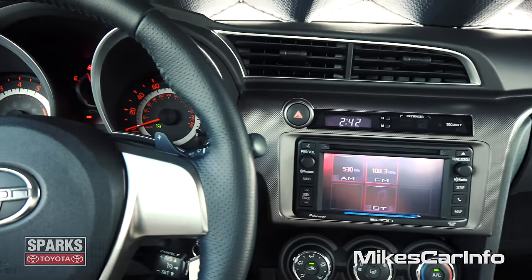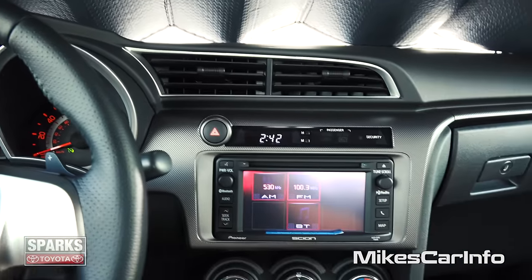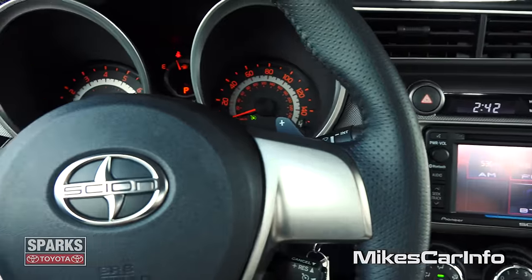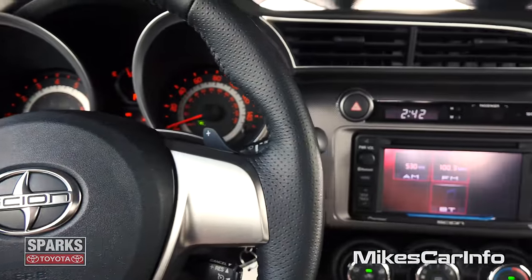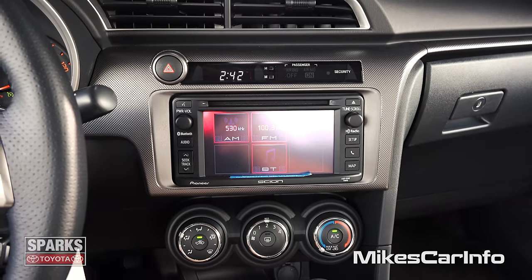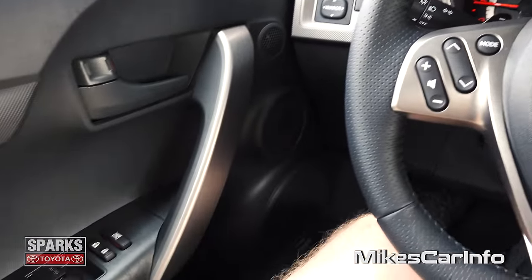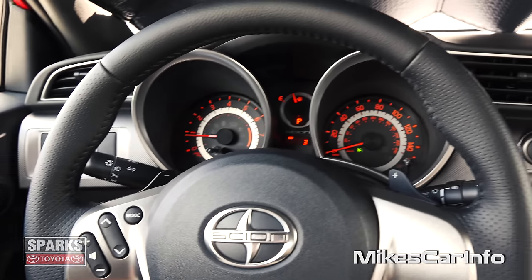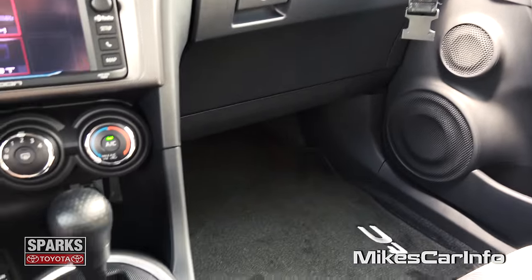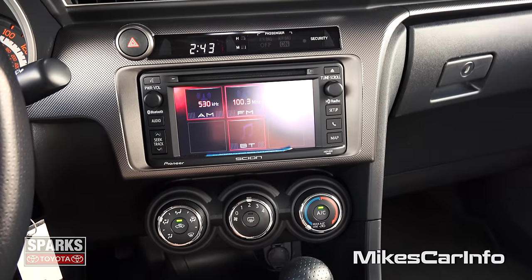So what do you think? The real question is, should I trade my car in on it? Let me know in the comments — do you think this car is worthy of trading my Acura in on? If you have any experience with a Scion TC, I'd really appreciate it if you put it in the comments. Maybe you're thinking about buying one, or maybe you took one for a test drive, or you know somebody that has one. Leave some information down there for future viewers — maybe it'll help with their buying or shopping decisions. Thank you for watching, and thank you to Sparks Toyota Scion in Myrtle Beach, South Carolina. I'll see you next time.